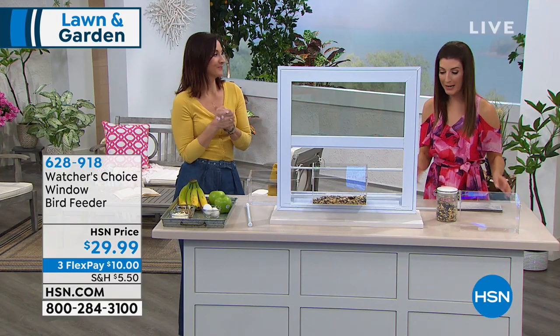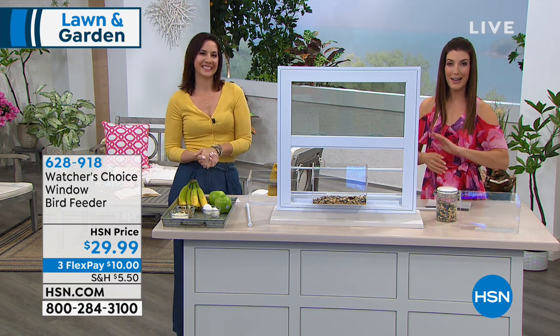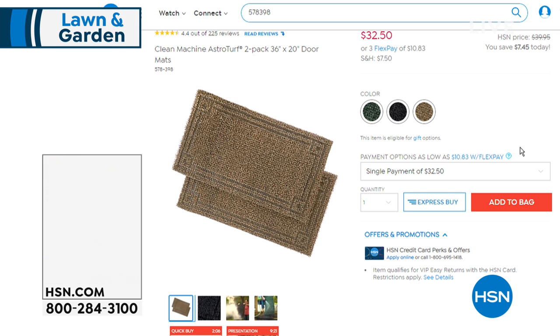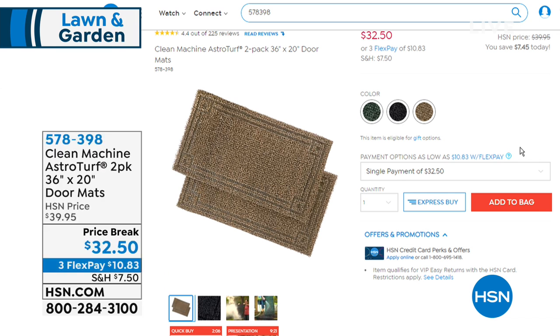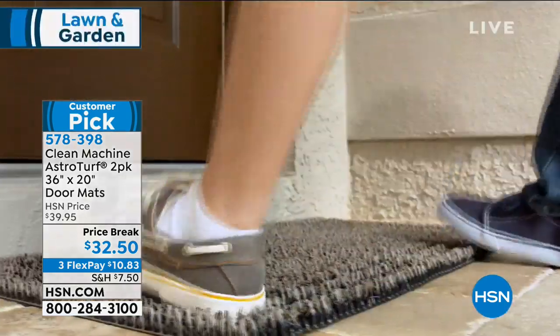That's brand new today — you can pick it up at HSN.com or give us a call. But the garden party continues. We know this time of year we're bringing in snow, dirt, and sand. These mats are so amazing — they're made with AstroTurf and are a huge customer pick with over 225 reviews. In fact, these are the biggest and best AstroTurf doormats we've ever offered.